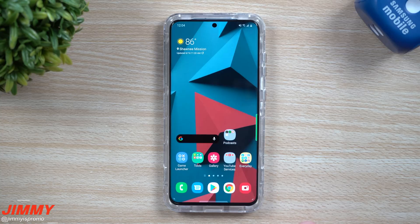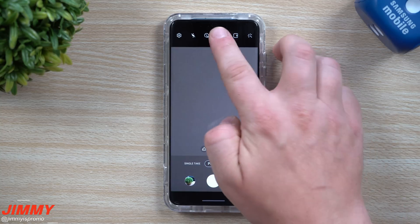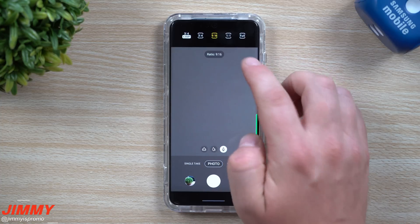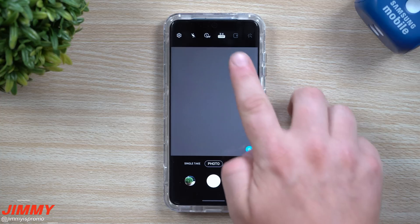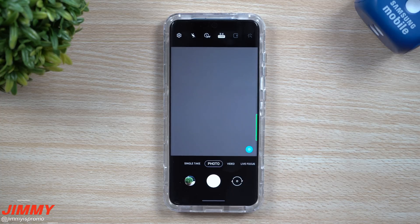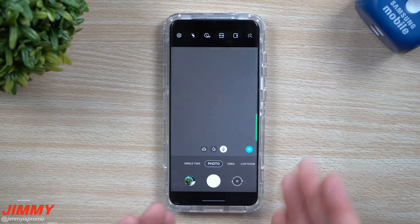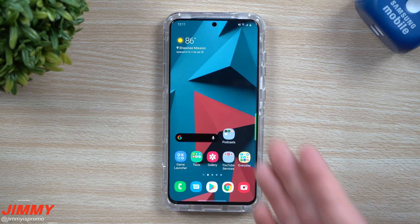I took a look at several things and only noticed two changes. One was inside the camera — I keep mine at 9x16 for that rectangular look for photos and videos — but there was an orange updated dot on the 3x4 option and the 64 megapixel mode for the Galaxy S20. If you have the Galaxy S20 Ultra, that's the 108 megapixel. So check inside your camera for any capture mode updates. They may have done some type of autofocus update for the larger megapixel cameras.